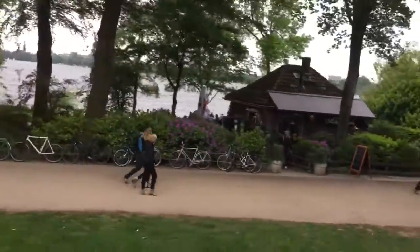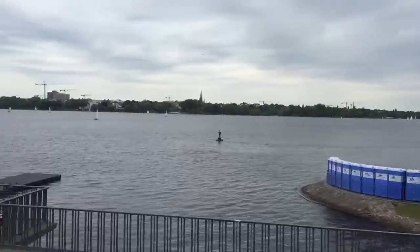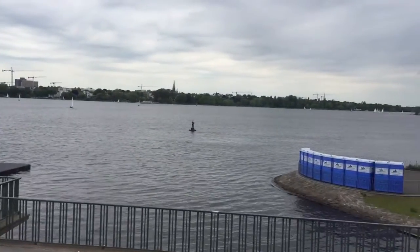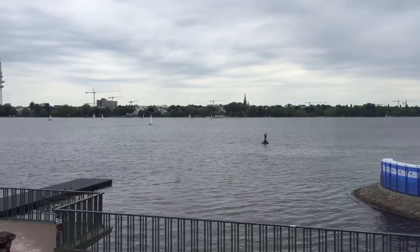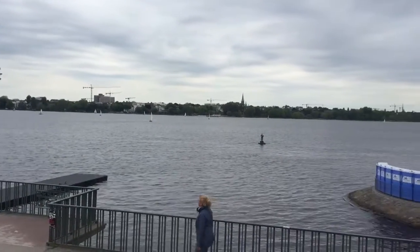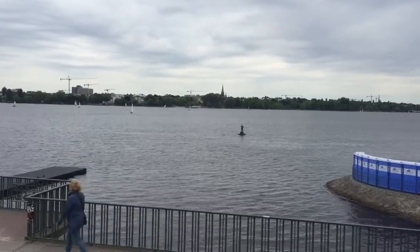You can find those all around outer Alster. You see the man standing on the water. This time he is well off, because there is no seagull sitting on his hand — it happens quite often, but it doesn't seem to mind. It's a piece of art. It looks very realistic.